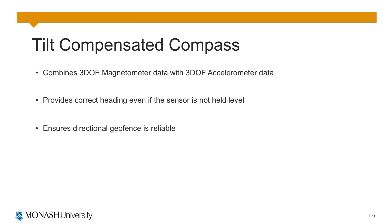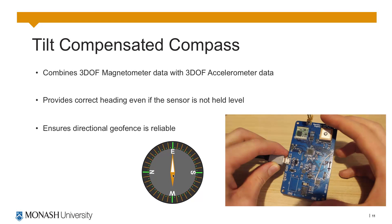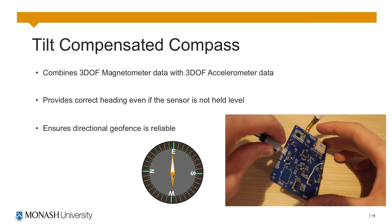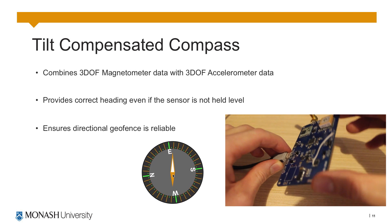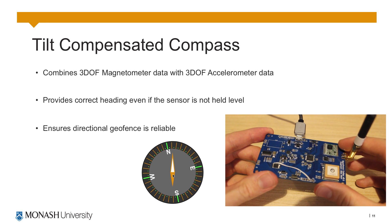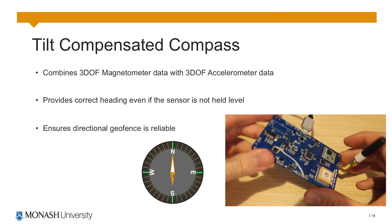Another key feature of OpenFence is the tilt compensated compass. This combines data from the 3 degree of freedom magnetometer with the 3 degrees of freedom accelerometer in order to provide the correct heading even if the sensor is not kept level. This ensures that the geofence is reliable.